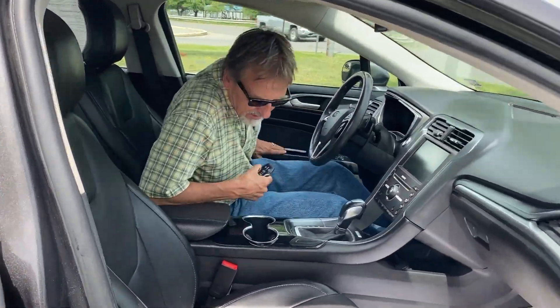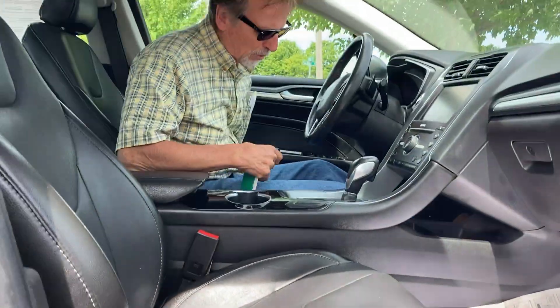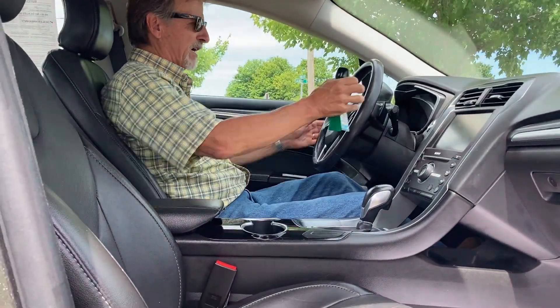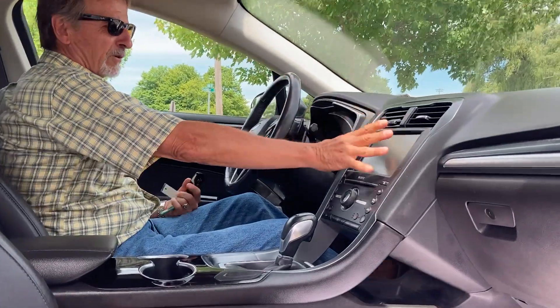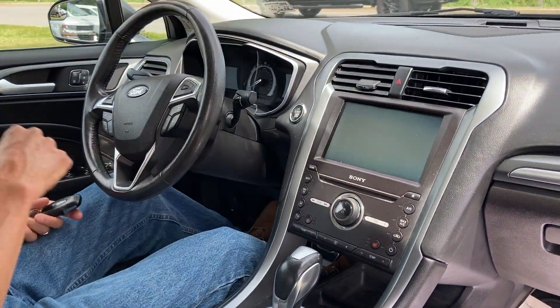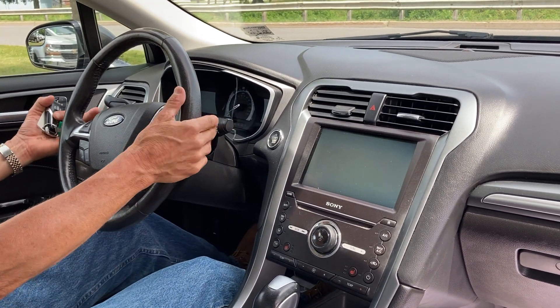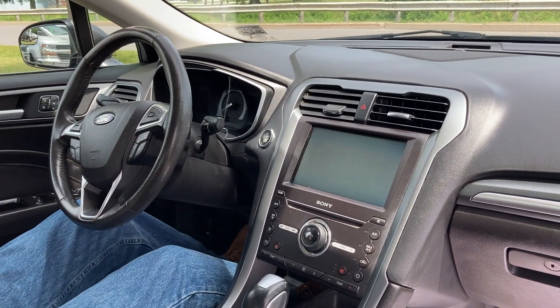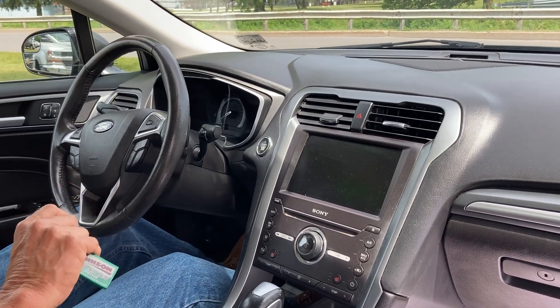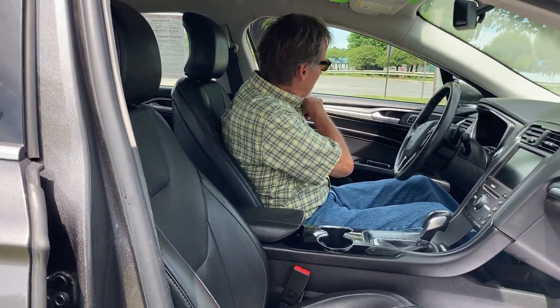Alright, we've got dual power chairs, we've got leather wrapped wheel, we've got a big backup camera and the Sony audio system, automatic headlamps, paddle shifters, great headroom, very comfortable seats, side airbags, curtain airbags, memory seats.